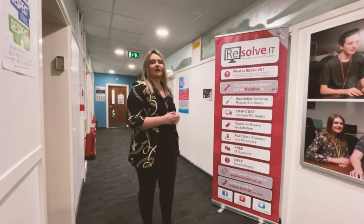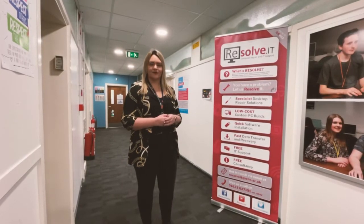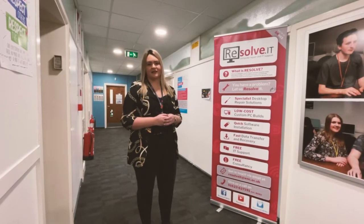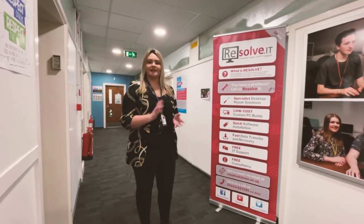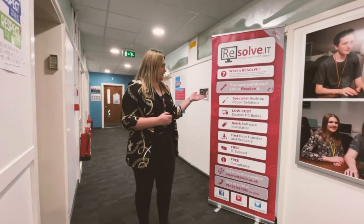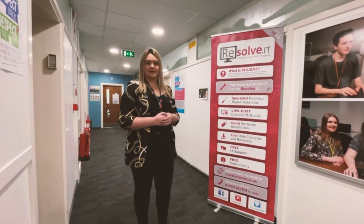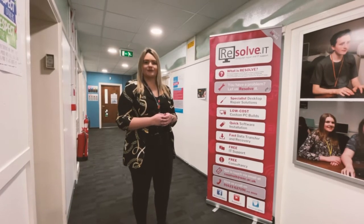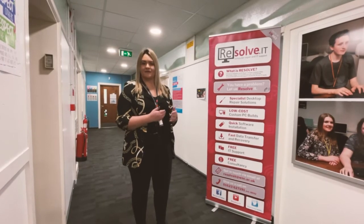So this is one of our learning companies. It's called Resolve. We're based on the fourth floor. It's a really good learning company that students can get involved with. It's teamed up with computer science and business students and it's all to do with things like repairing computers, even building computers and all kinds of things like that. So our business students get involved with the running of the business.